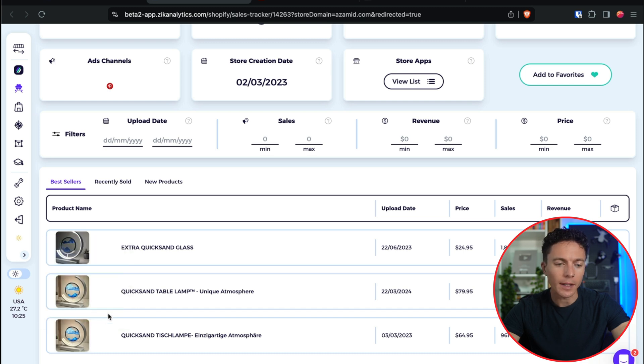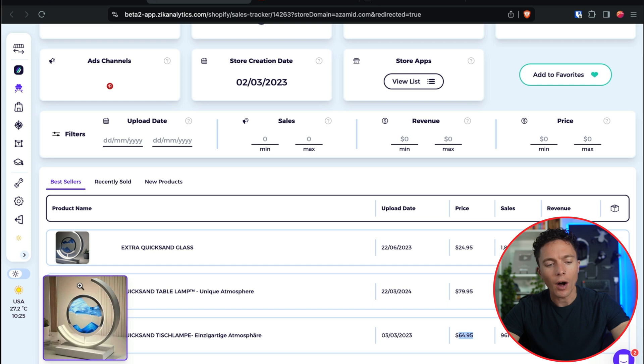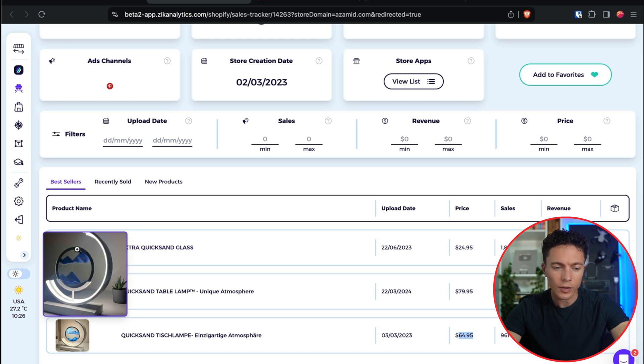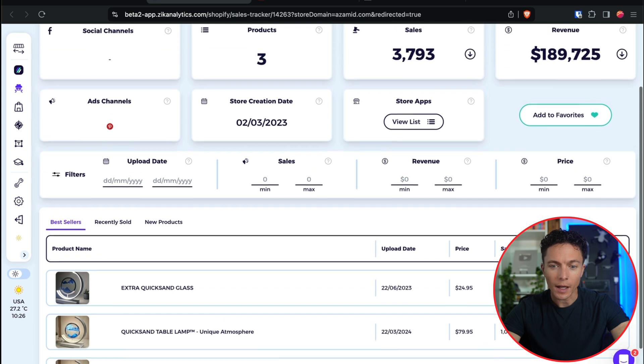It looks like they're selling it at different prices depending on different circumstances — $25, $65, and $80. Sometimes products are hidden. My guess is they are running different ads with different prices: for channels with cheap advertising or viral videos, maybe $25; for something like Facebook ads that cost a lot more money, they're selling it for $80. And obviously that's working, because they've had over 1,000 sales for that product.